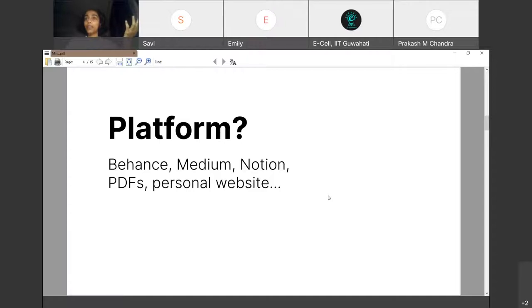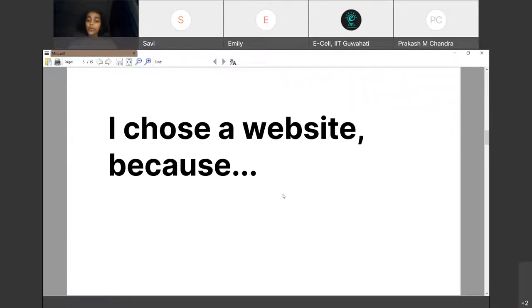Looking at platforms for hosting your portfolio: Behance is a popular choice and offers ease of use, but at a cost of flexibility. Medium and Notion are very good for text-heavy portfolios. PDFs can be customized per the entity you're submitting to. I chose a personal website because it gave me more control over navigation, project prioritization, and the ability to make it more text-heavy.